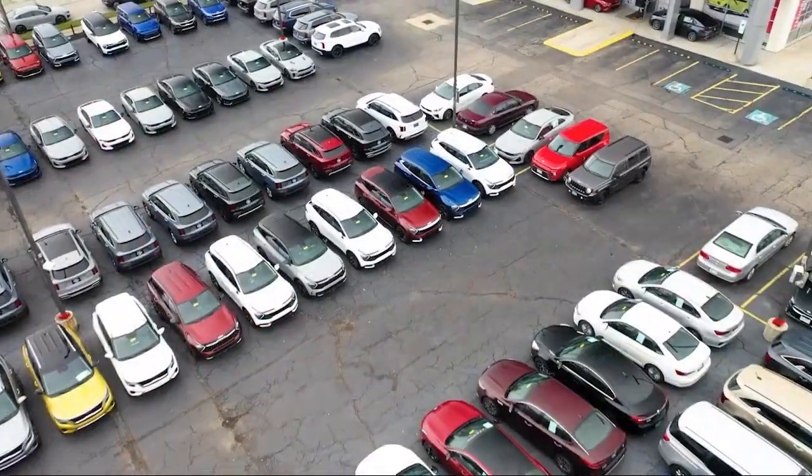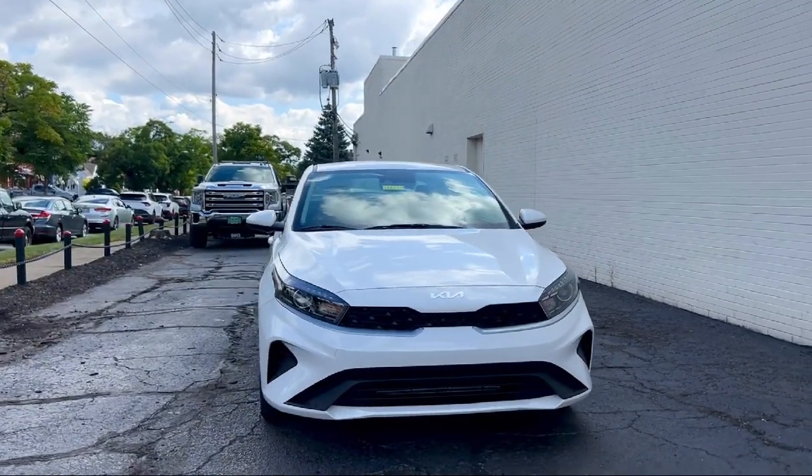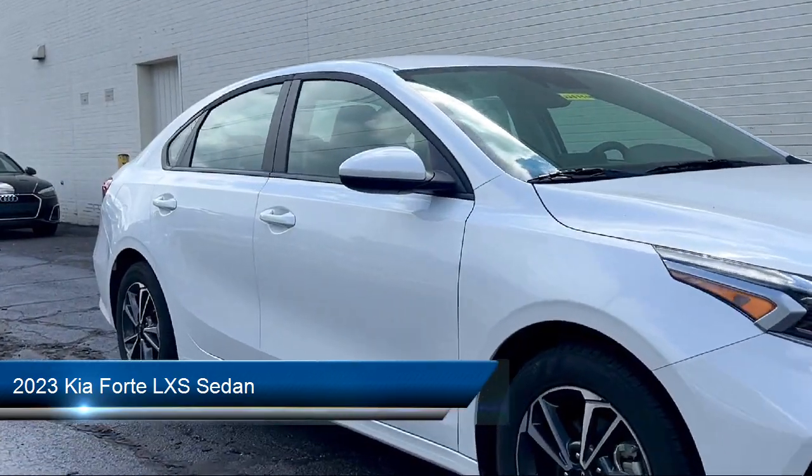Welcome to Spitzer Kia of Cleveland, and here's a look at one of our great vehicles for sale. It comes equipped with keyless entry, rear view camera, outside temperature display, and steering wheel controls.